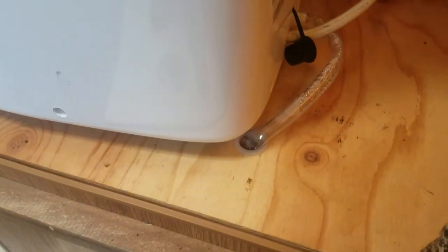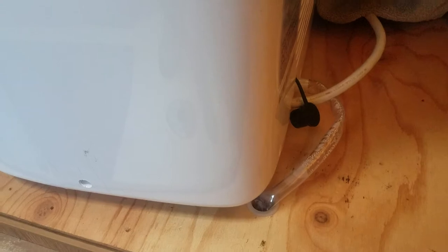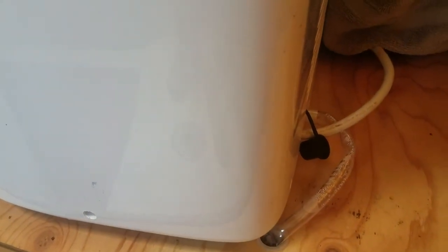The water drain line can go down right through the hole in the lift cover. It goes right out through the area where the gas line or the outside stove is. It drains really, really nicely that way.